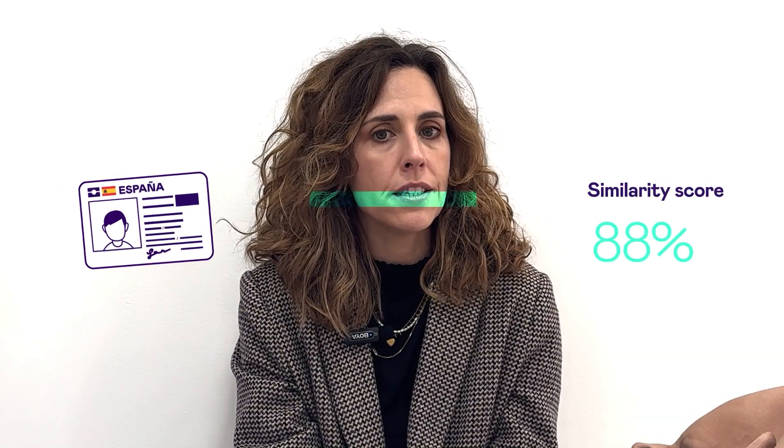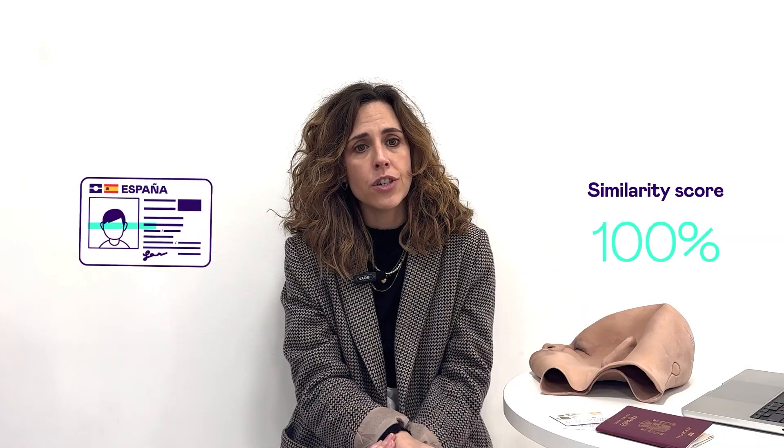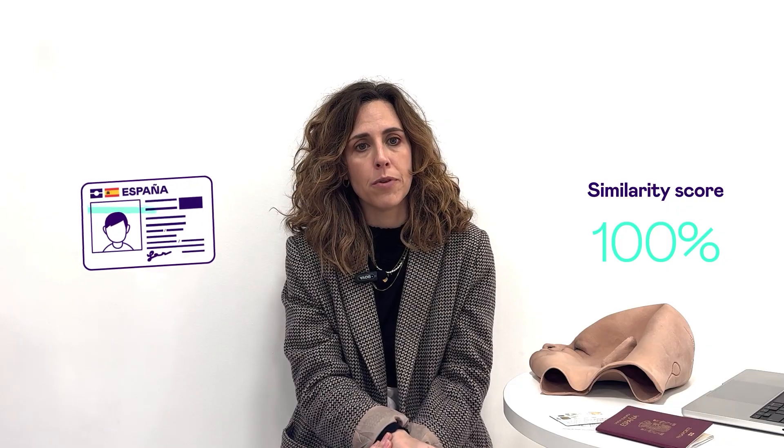After verifying the document, we check if the person holding it matches the ID. Our AI maps key facial features — like the distance between the eyes or the shape of the jawline — and compares them to the photo on the ID. The AI calculates a similarity score, even accounting for tricky factors like lighting or angles. This ensures we can confidently confirm the person's identity.